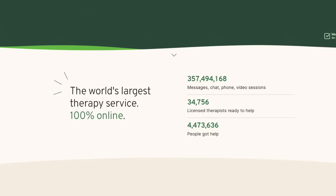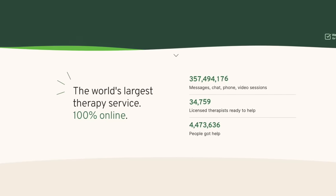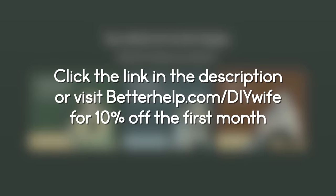I want to challenge you in 2024 to make this your year to better your mental health, to better your marriage. You can join over 4 million people who are already using BetterHelp to start living a happier, healthier life. Use our link in the description below or go to BetterHelp.com slash DIY Wife for 10% off of your first month of therapy.